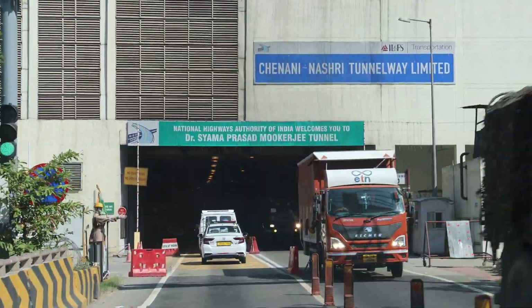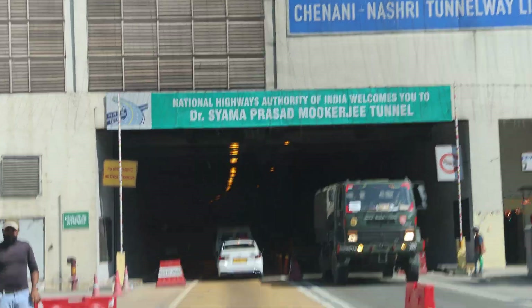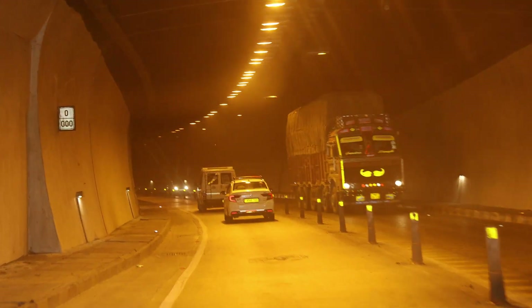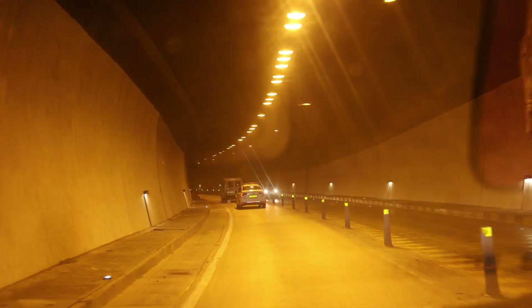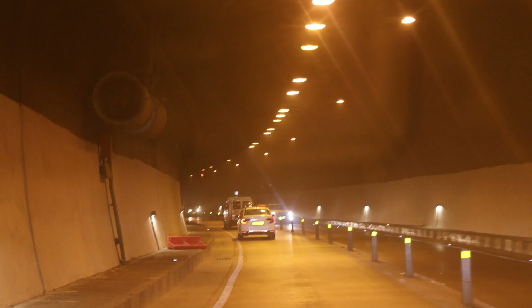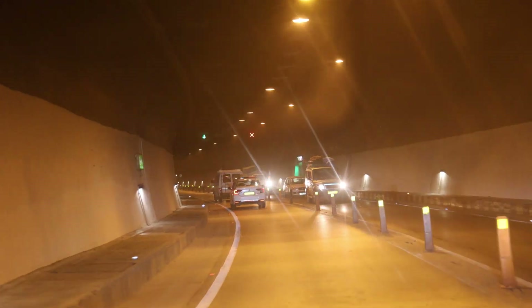This is the Chenani-Nashri Tunnel in Jammu and Kashmir, India. It is located in the Lower Himalayas on National Highway 44. Construction was started in 2011 and was completed by 2017.